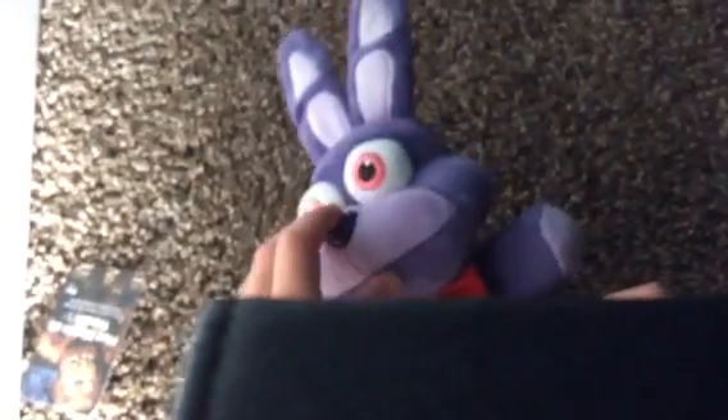I cut it off. And this is the Bonnie. He's very fluffy on the ears, I'm not going to lie. His nose is plastic. And then let's get to the minerals now.